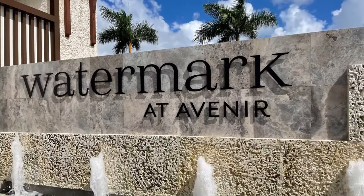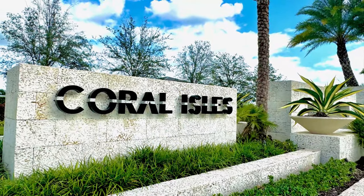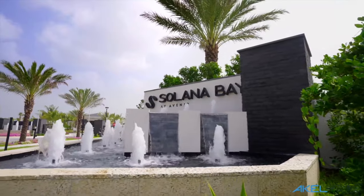We've been here at Living in Palm Beach, Florida, in Avenir since the beginning — a few years now. We've been through the communities of Watermark, Wingate, Regency, Coral Isles, and more recently Solana Bay. We have videos on all those communities, but this week I really want to focus on Apex, because I think this is going to be one of the nicest communities here at Avenir.